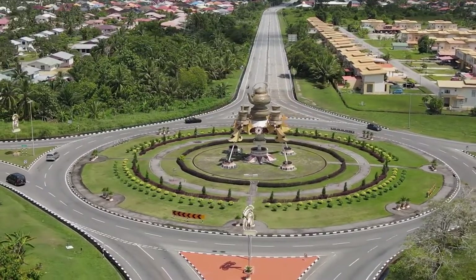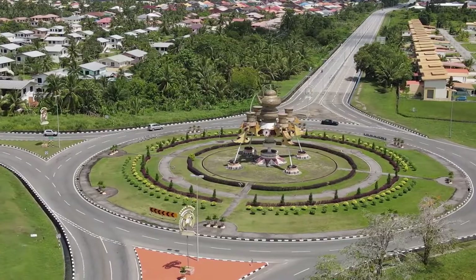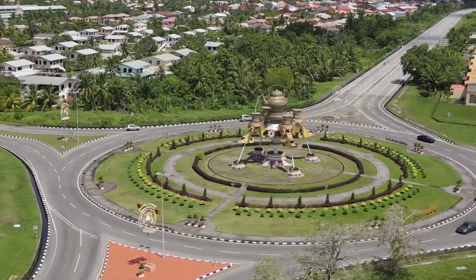The teapot pouring light effect hasn't worked for a while now, and the clocks are not working and don't show the correct time.